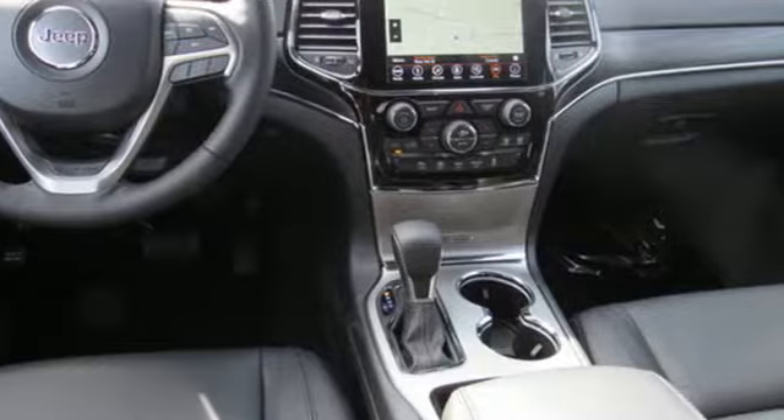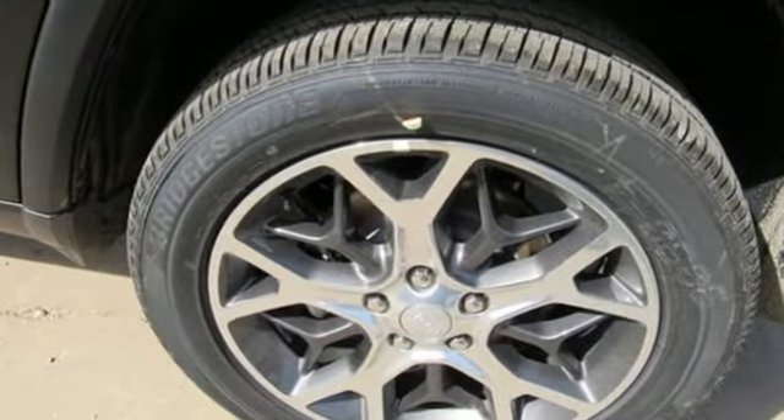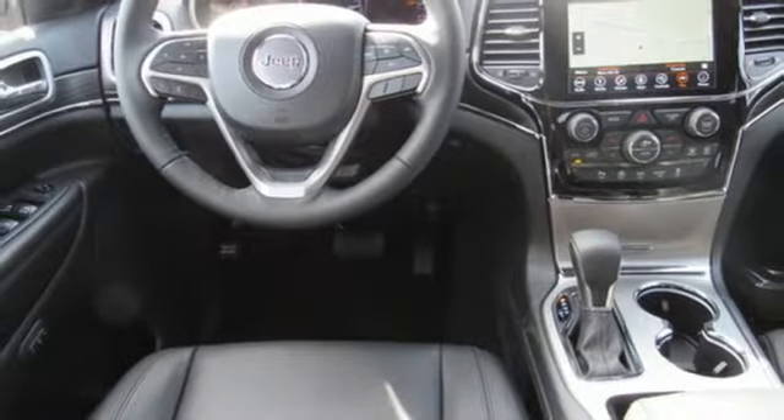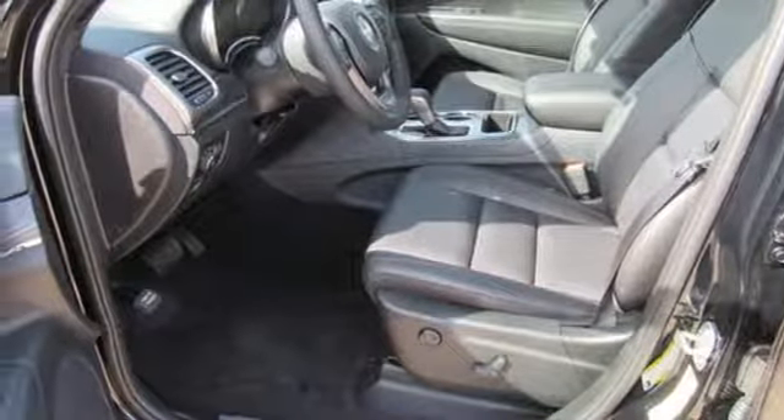Integrated navigation system with voice activation, auto-dimming mirrors, front heated leather bucket seats, configurable instrument gauges, Wi-Fi hotspot, dual zone climate control, automatic transmission, and aluminum wheels.